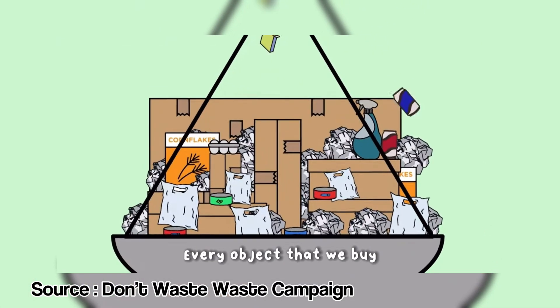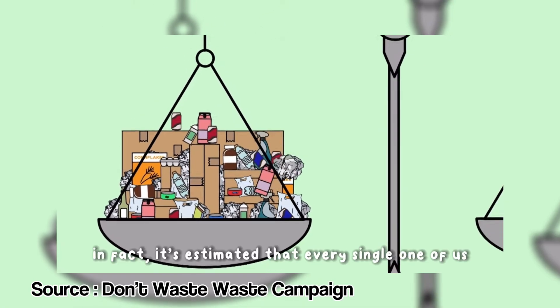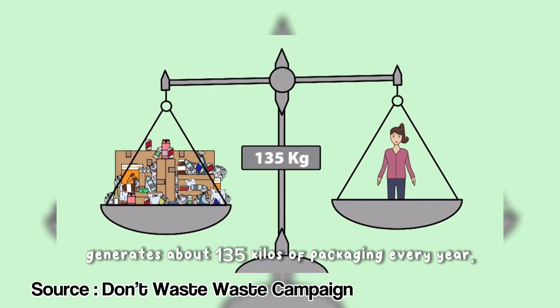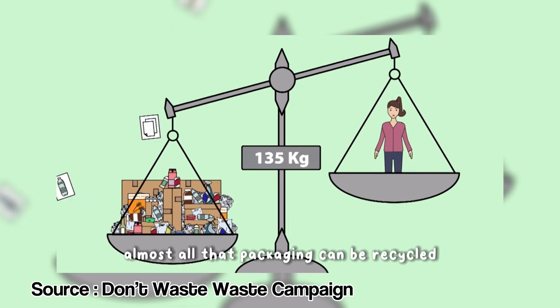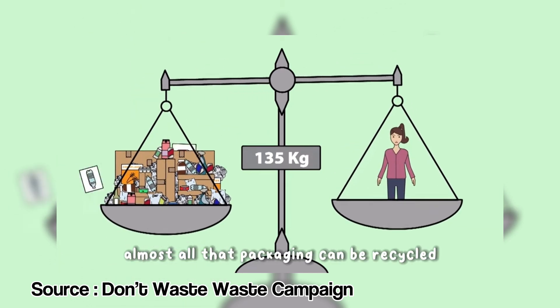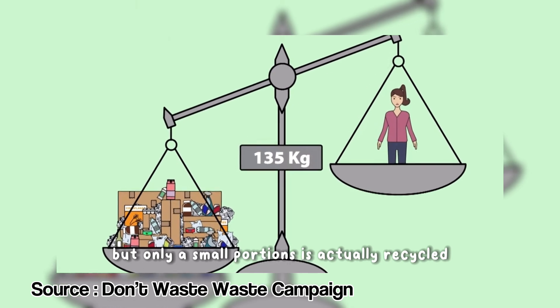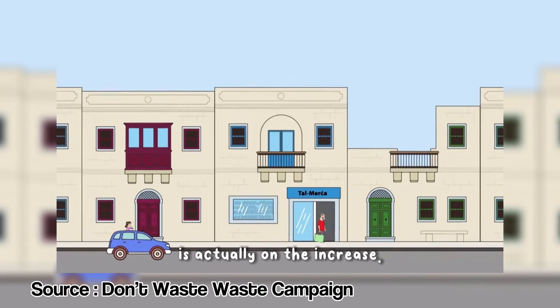Every object that we buy, large or small, comes in a package or container. In fact, it's estimated that every single one of us generates about 135 kilos of packaging every year. Almost all that packaging can be recycled or totally avoided, but only a small portion is actually recycled. And every year, our use of packaging is actually on the increase.